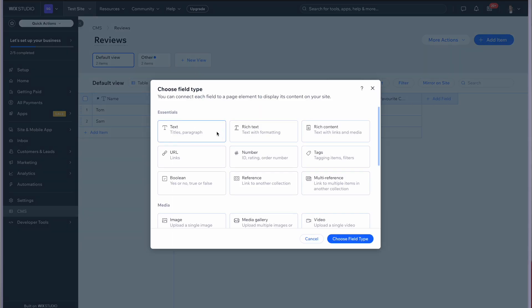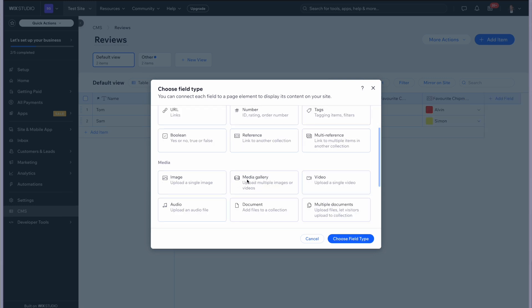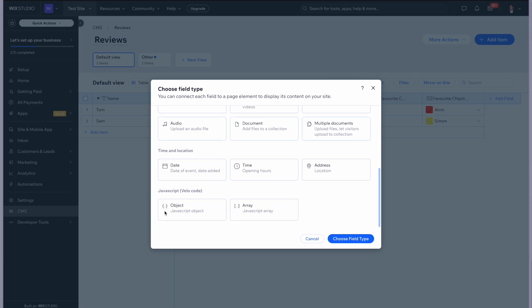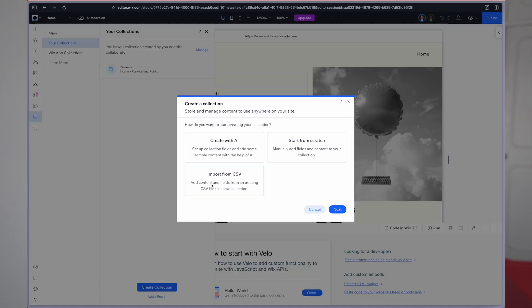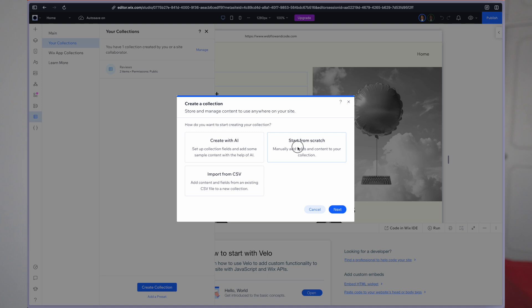When creating a new field, you'll see familiar options plus some advanced ones like multi-images, which can be reordered, and even JavaScript objects and arrays. Multi-referenced CMS lists are also here, but without limits, unlike other platforms. And if you're starting a new collection, you can import from a CSV, start from scratch, or even use AI to generate one.